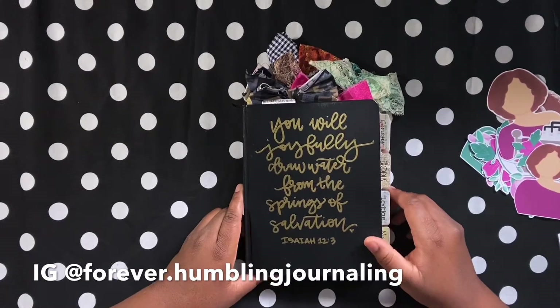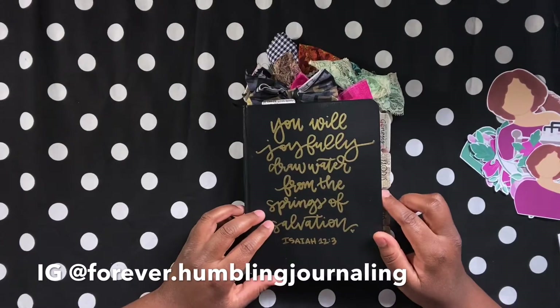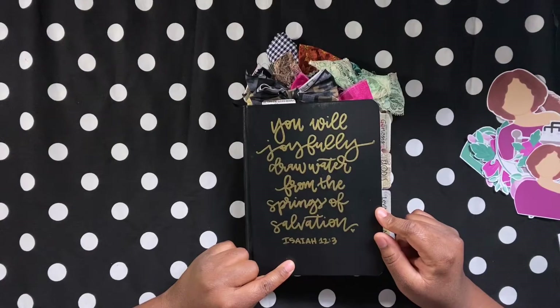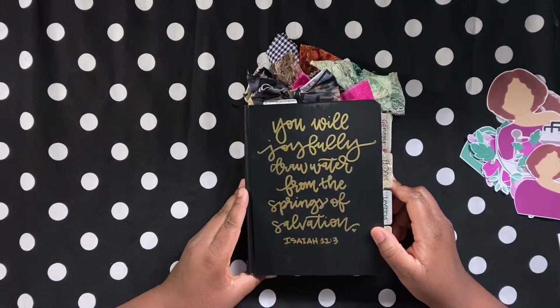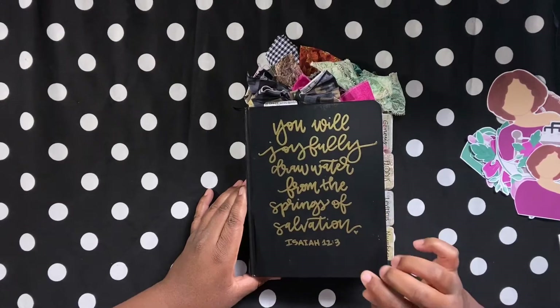Hey everyone, thanks for coming back to my YouTube channel. If you do not follow me on Instagram, make sure you follow me at forever.humblyjournaling. And if you are not subscribed to my channel, if you're new, make sure you like, share, and subscribe. If you are not new, thanks for coming back and supporting the content on my channel.